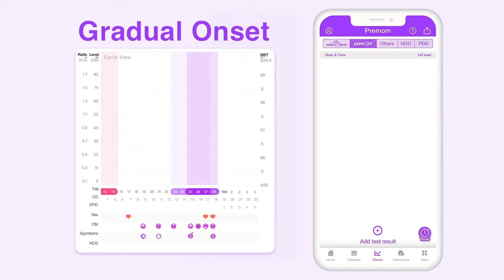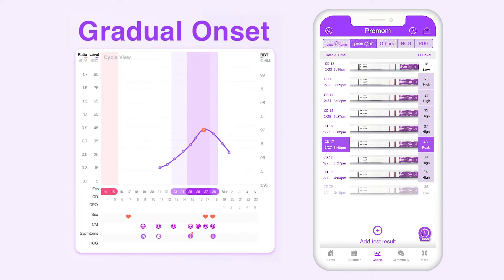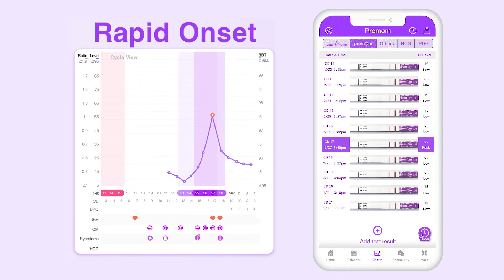There are a couple different LH surges you may see while testing. A gradual onset LH surge is where your LH levels start low and gradually increase until you reach that LH peak, so it's especially important to keep testing even after you think you've found your peak, just to ensure your level doesn't go any higher. Another type is a rapid onset LH surge, where your LH levels are low and then within as little as hours you can see them peak and then drop back down. With this kind of LH surge, or if you're new to ovulation testing, you really want to test twice a day so that you don't miss that LH peak.